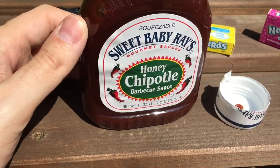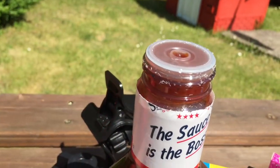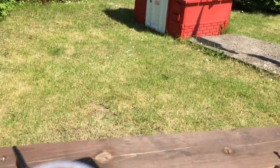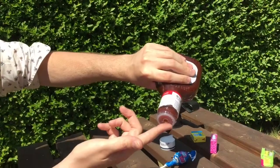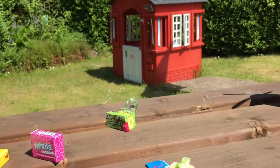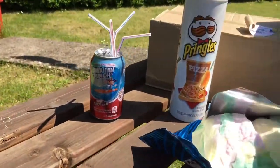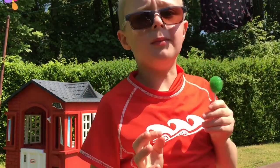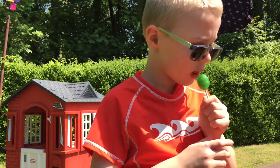So we decided to try the honey chipotle barbecue sauce. We thought it was a glass bottle but it's actually squeezable, which is really cool. So we're going to give that a go now. Wow, that's really nice — that really is really nice. So that's it, thank you for watching, comment and like, thank you very much, subscribe for more.